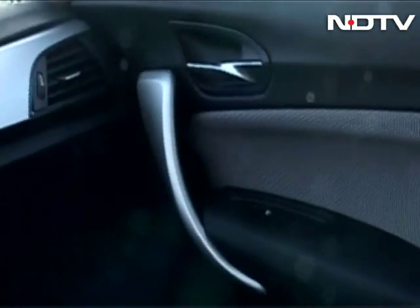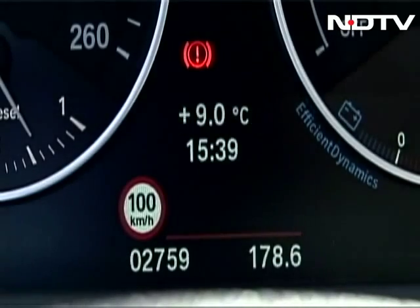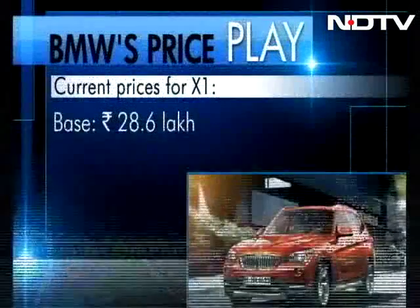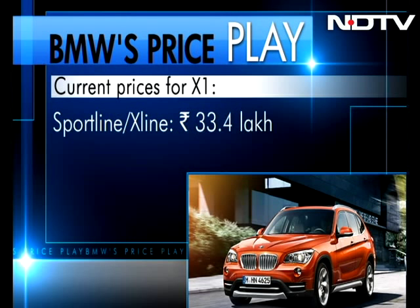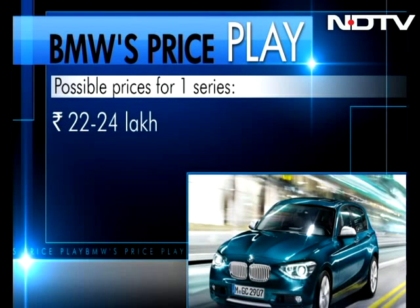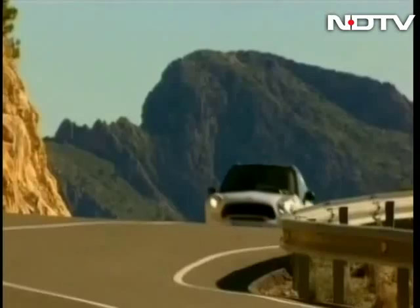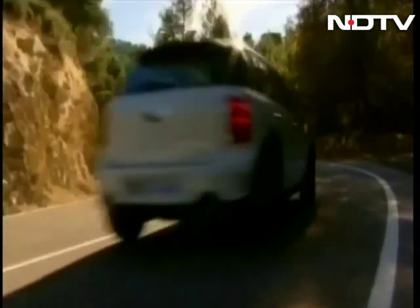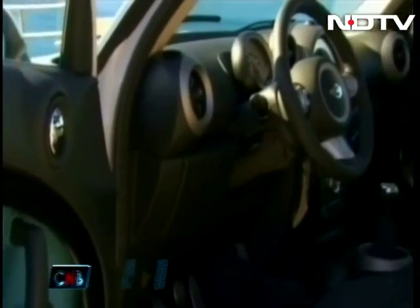Now we come to the all-important question of price. Remember how BMW started the year by repositioning the X1 as a more luxurious and upmarket offering, taking its entry pricing higher to above 28 lakh rupees. That leaves room in the lower 20s for the 1 Series variants to fit in. I do not expect a very stripped-down base version, so expect pricing to concentrate around 22 to 24 lakh rupees. Let's not forget that the Mini Countryman also starts here now, and BMW would like to keep some differentiation between the two brands, especially since the Mini Cooper hatches are still pricey, fully built imports.